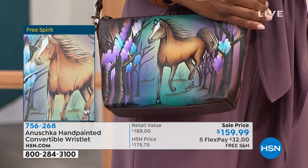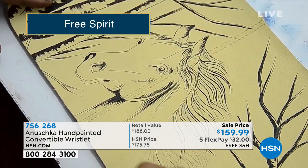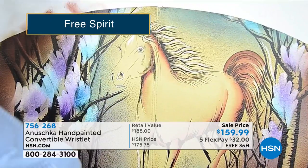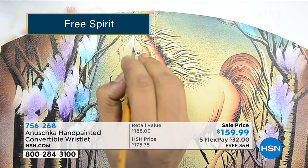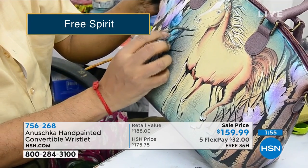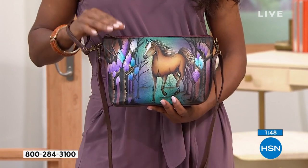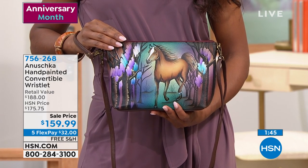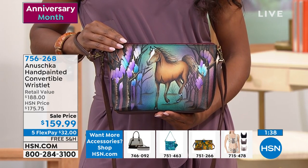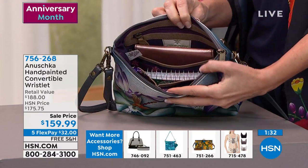When we were designing this, we wanted to create a kind of bucket crossbody which would function in more than one way. Imagine you're taking a trip — we all are, right? We need a bigger piece getting on the plane, but once we're there, we need a smaller piece. This one doubles up as a cosmetic case, a clutch, a crossbody — it really quadruples up in use. And each painting has such a beautiful story.